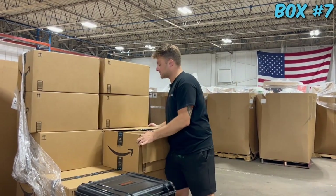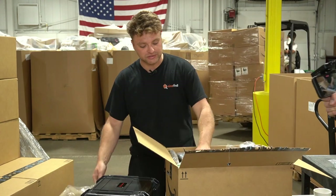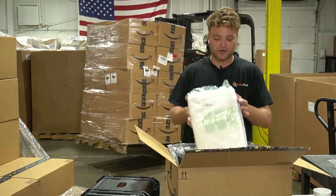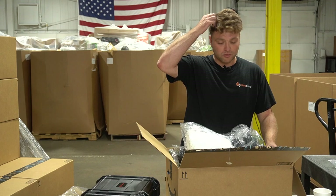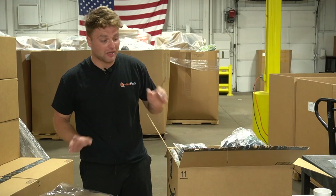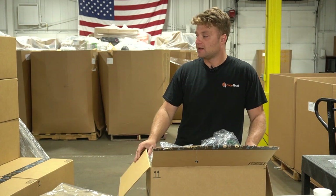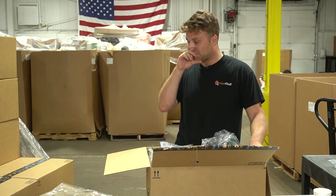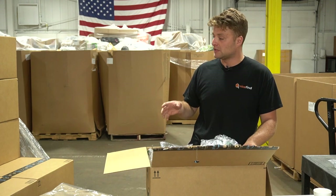We're bringing in more and more Amazon returns and pallets - Target, Walmart, Home Depot, Wayfair - pretty much anything and everything. Main focus is Amazon returns because that's our bread and butter - we started in the bin store and that's where our expertise lies. If you bring one of these pallets into your garage you're gonna have a ton of things. I highly recommend getting organized ASAP - maybe some garage shelves, totes, a boxing system, some sort of inventory system for sure.